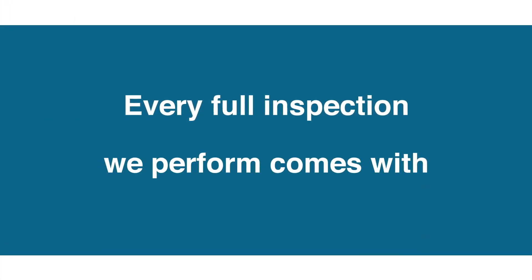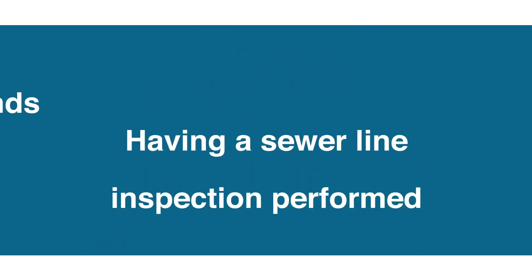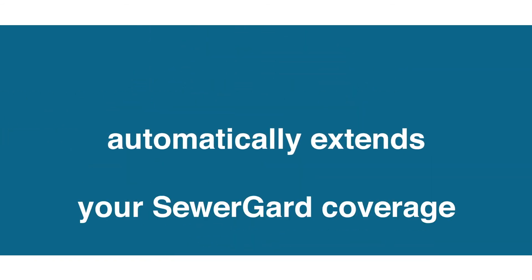Every full home inspection we perform comes with Sewer Guard. Having a sewer line inspection performed automatically extends your Sewer Guard coverage to a full 12 months.